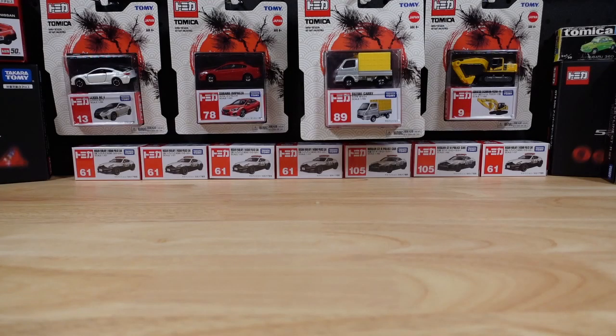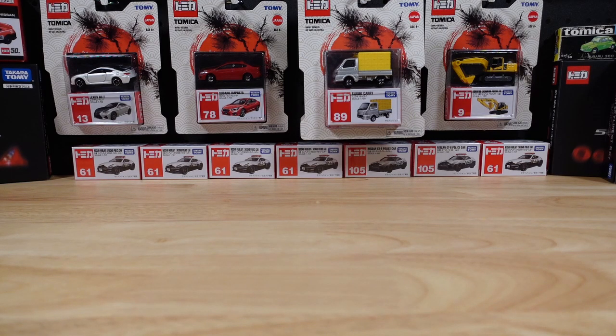Hello everyone, welcome to Ultimate Diecast. My name is Tyrone. Shall we go peg hunting? This isn't necessarily how you'd go peg hunting in Japan, the home of Tomica — or Tamika, whatever you say from wherever you are.